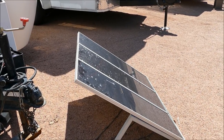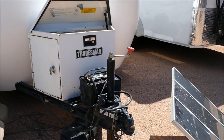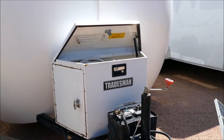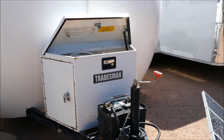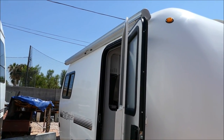Included are flip-out foldable solar panels. Also, a box on the tongue that was especially fabricated, with both a top and a side opening, where you can keep your generator, tools, and other valuables. The trailer also includes an awning which is handy.